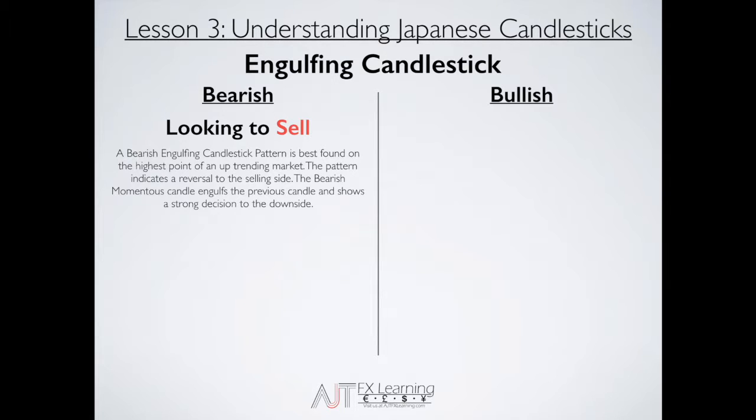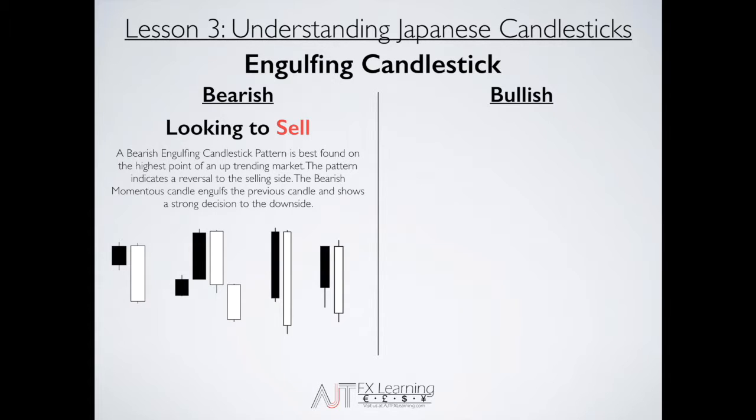Looking at an example in the market, you can identify that the white candle is actually taking over the black candle — our bearish candle is now taking over our bullish candle, giving us that bearish engulfing candlestick.